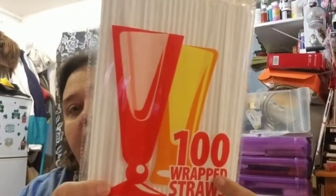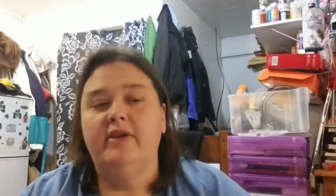The first thing I want to show you is something I hadn't seen at my Dollar Tree yet. It's Home Smart — it's a hundred wrapped straws. The reason I picked these up is when we go out to eat, like to McDonald's, and they don't give me my straws — it upsets my son. That's the reason I got it.